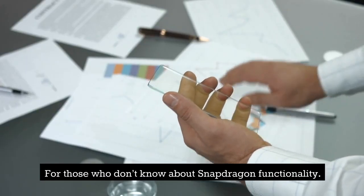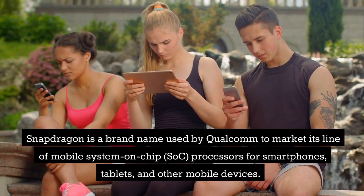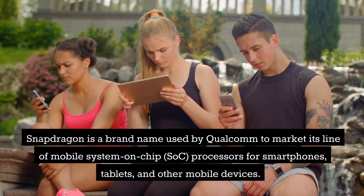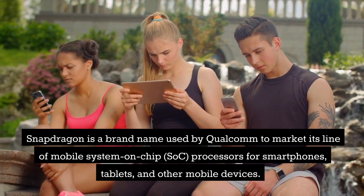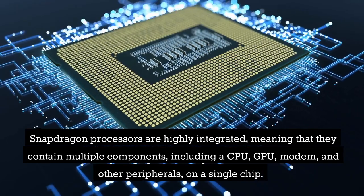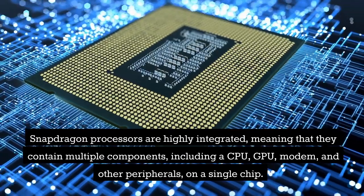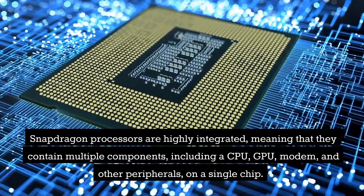For those who don't know about Snapdragon functionality, Snapdragon is a brand name used by Qualcomm to market its line of mobile system-on-chip processors for smartphones, tablets, and other mobile devices. Snapdragon processors are highly integrated, meaning they contain multiple components including a CPU, GPU, modem, and other peripherals on a single chip.